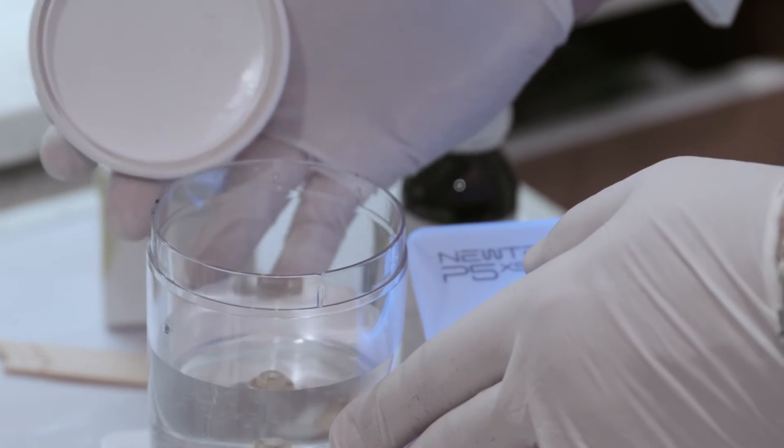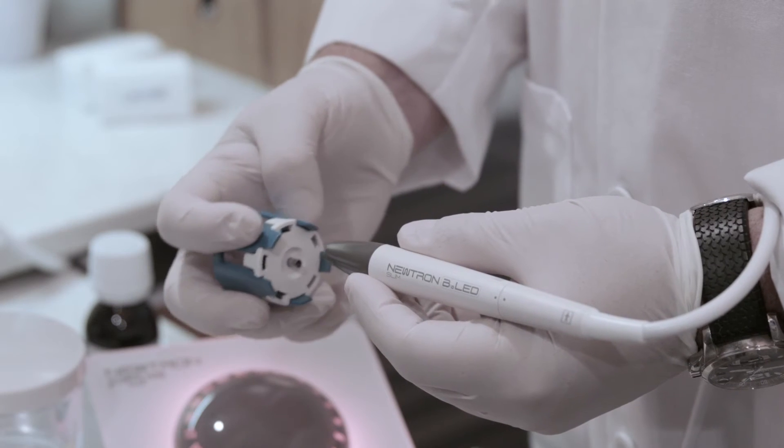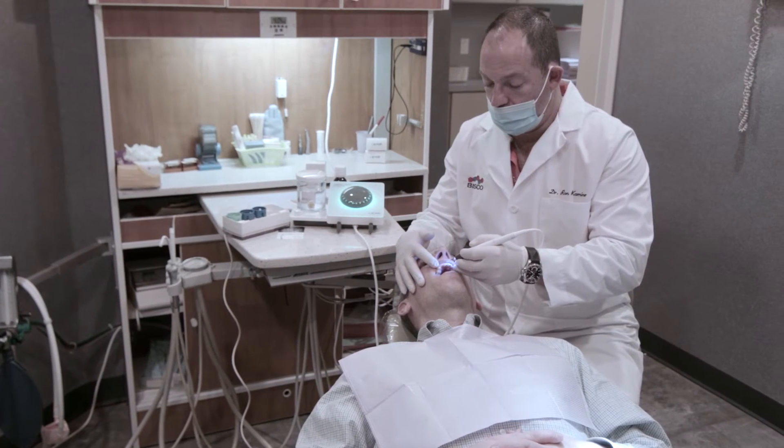So for my hygienist, the Neutron has been an extremely effective tool and my patients love it as well. The Neutron scaler itself is very versatile — it allows me as a dentist to utilize it for a variety of procedures.